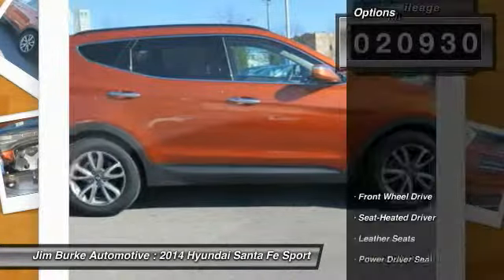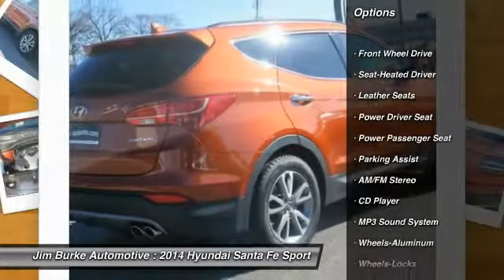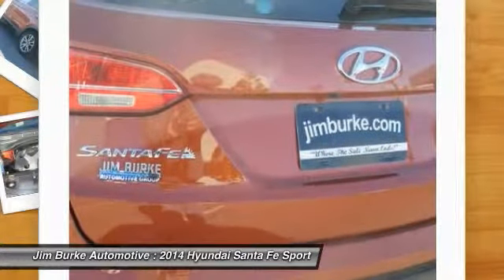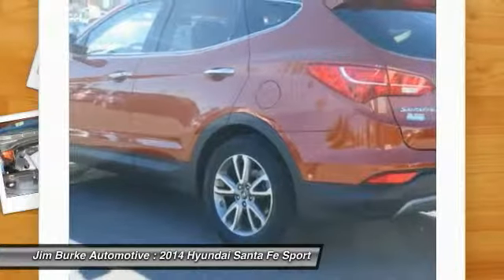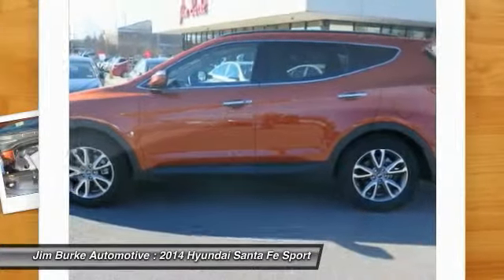Here are some of this vehicle's great options: anti-lock braking system, power passenger seat, traction control, air conditioning front, HomeLink garage door opener, power steering, aluminum wheels, cruise control, rear defrost, AM FM stereo radio.